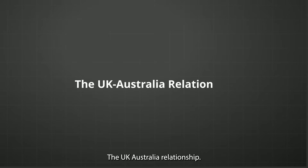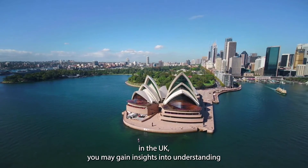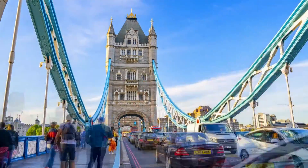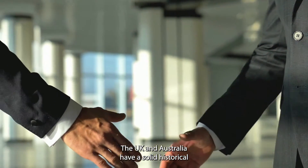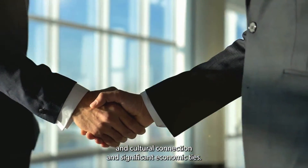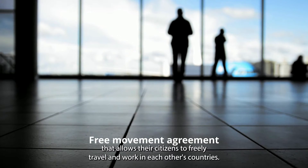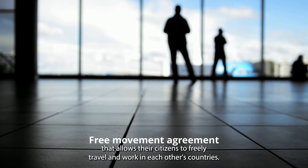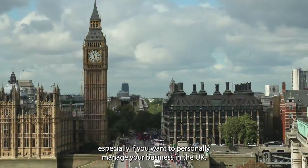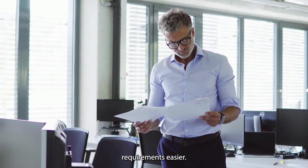The UK-Australia relationship: as an Australian citizen wanting to establish a limited company in the UK, you may gain insights into understanding the relationship between the two countries. The UK and Australia have a solid historical and cultural connection and significant economic ties. These two countries share a free movement agreement that allows their citizens to freely travel and work in each other's countries. You can use this to your advantage, especially if you want to personally manage your business in the UK, as it can make navigating the legal and regulatory requirements easier.